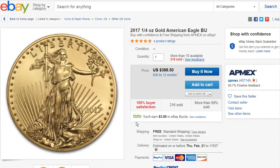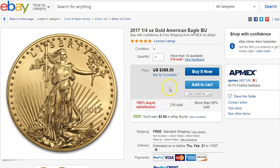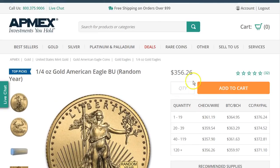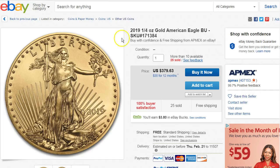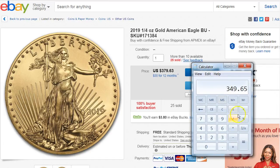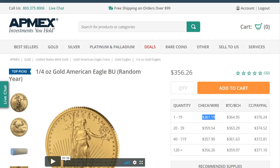If you prefer a 1/4 ounce gold eagle — I like these better — but if you think gold is gold, you can go with the Britannia. This one has more than 10 available at $388.50. You can buy directly from Atmex and pay $361.19, but if you buy with the eBay Bucks — doing the 10% savings, 8% eBay Bucks plus 2% credit card cash back — it comes out to $349.65, which is still a little bit better than $361.19. So it's up to you.